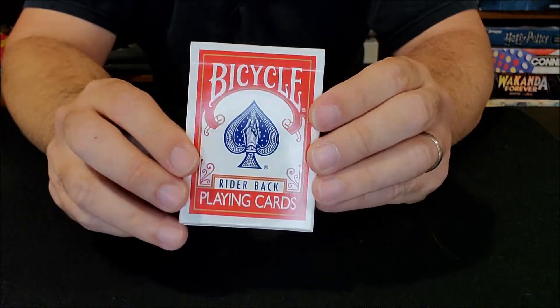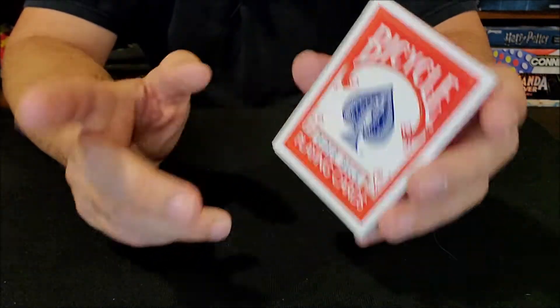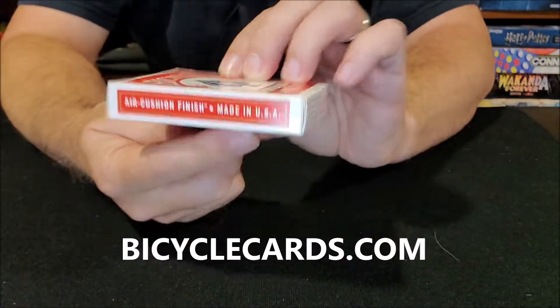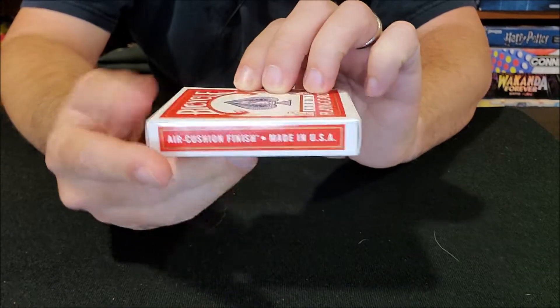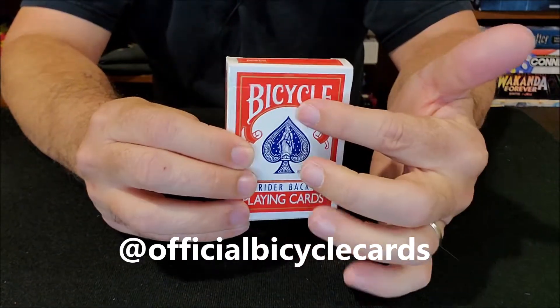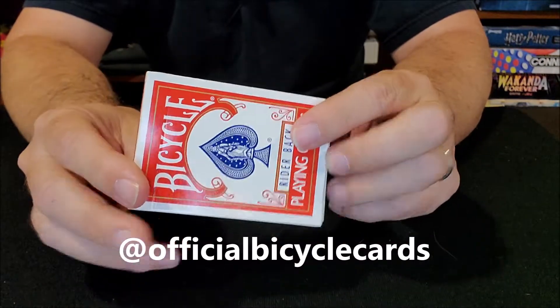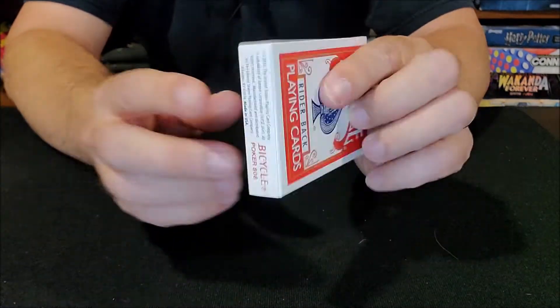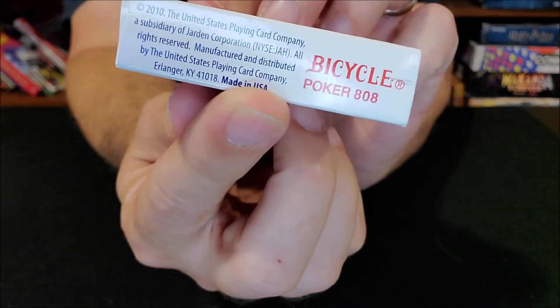My favorite decks of cards are from Bicycle. This is the United States Playing Card Company and they're made in the USA and they'll say that right on the tuck case. Even if it doesn't say the Bicycle brand up at the top, chances are it's going to say that it's made in Erlanger, Kentucky right there at the bottom.